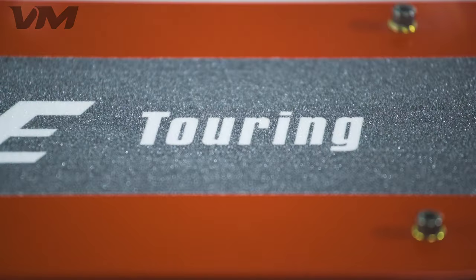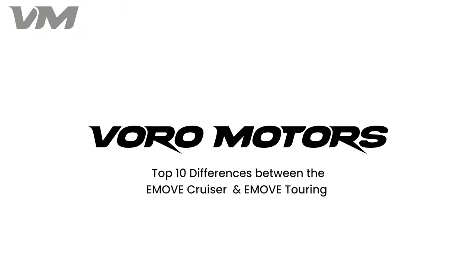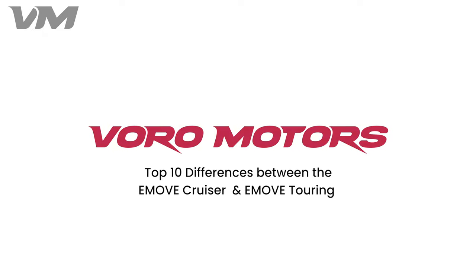The E-Move Cruiser and E-Move Touring are two of our most popular scooters, but we find that sometimes people have a hard time deciding between the two. Welcome to Vora Motors. Today we will be discussing 10 differences between the E-Move Cruiser and E-Move Touring that you should know.